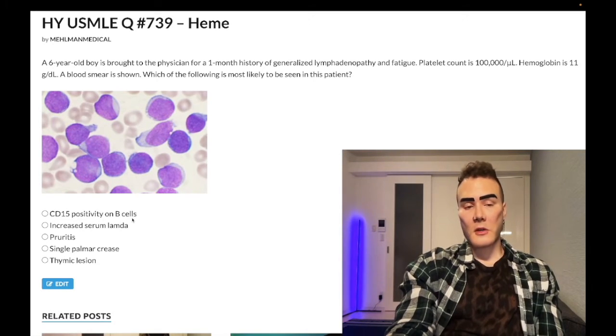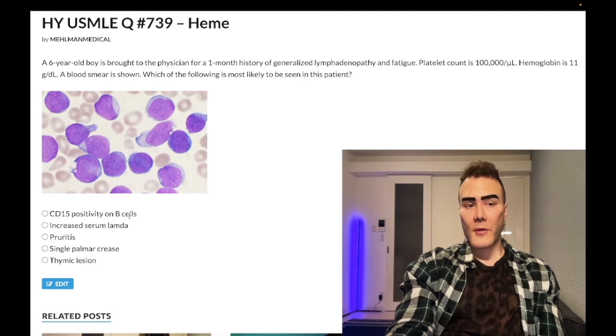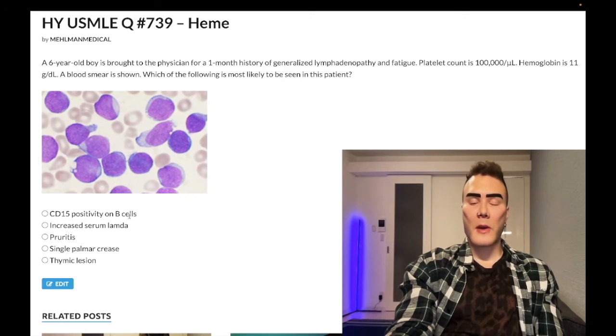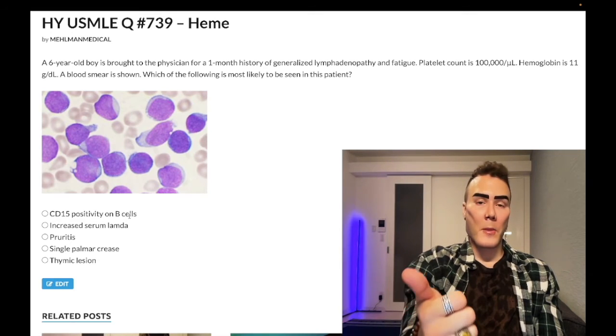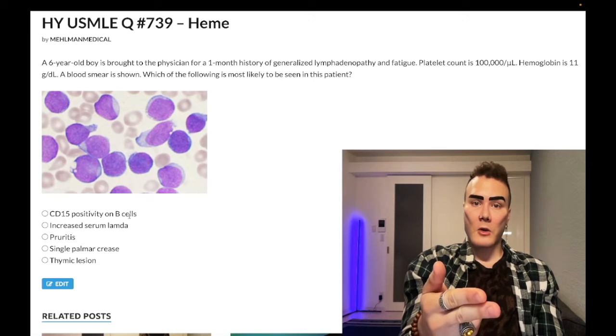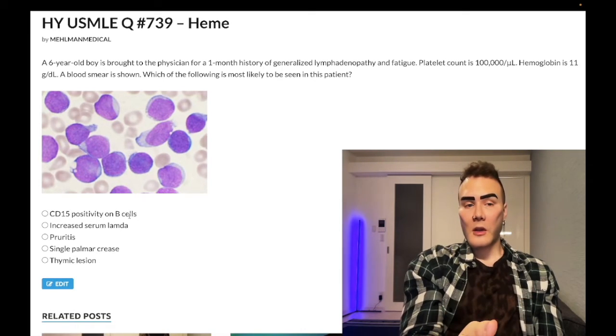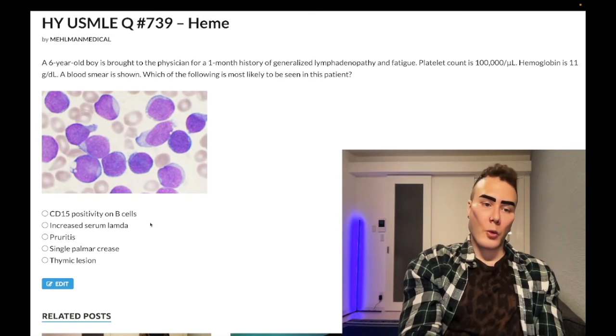Choice A refers to Hodgkin lymphoma — CD15-positive B cells are Reed-Sternberg cells. They'll give you a teenage or young adult with at least a one-month history of a painless lateral neck mass or facial swelling (lymphadenopathy). They might also mention a mediastinal mass (mediastinal lymphadenopathy), hepatosplenomegaly, a Virchow node, or a palpable left supraclavicular lymph node. Biopsy of the lymph node looks for Reed-Sternberg cells — wrong answer here.